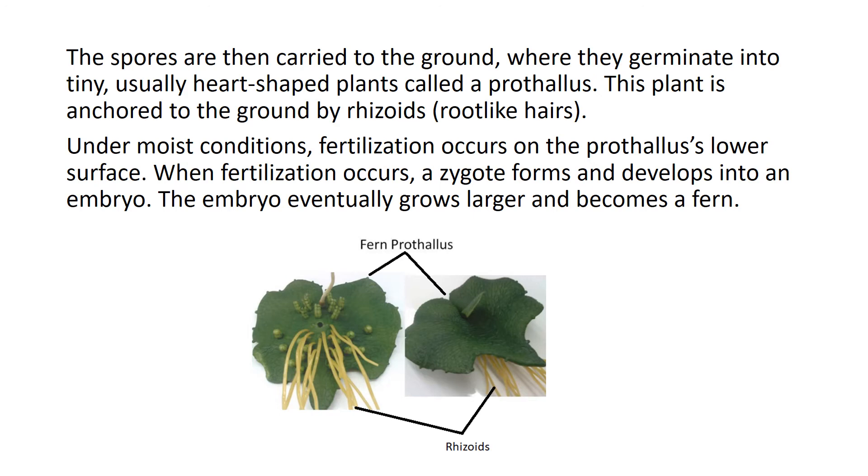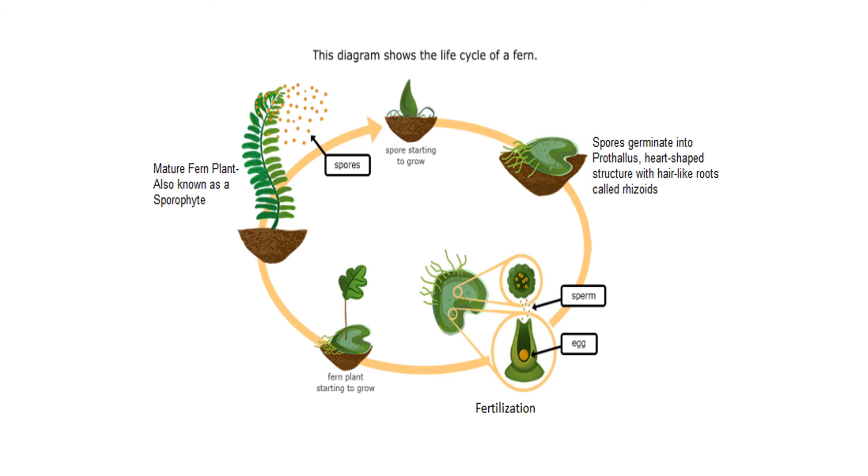This plant is anchored to the ground by rhizoids, or root-like hairs. Under moist conditions, fertilization occurs on the prothallus' lower surface. When fertilization occurs, a zygote forms and develops into an embryo. The embryo eventually grows larger and becomes a fern. This diagram shows the life cycle of a fern.